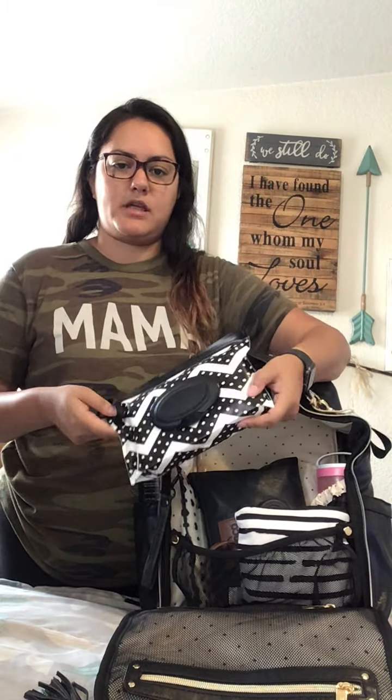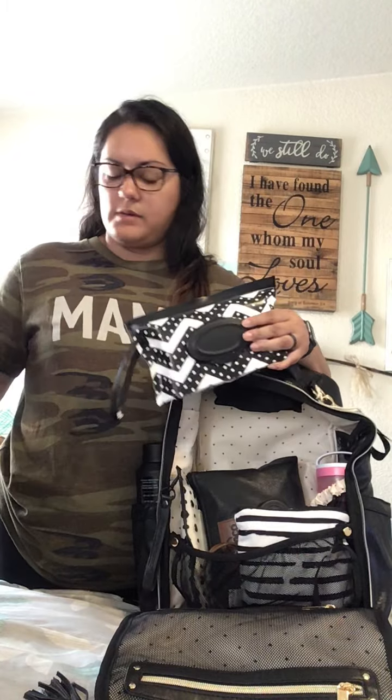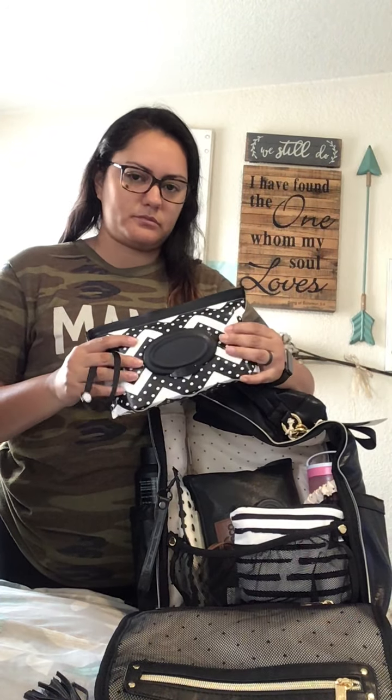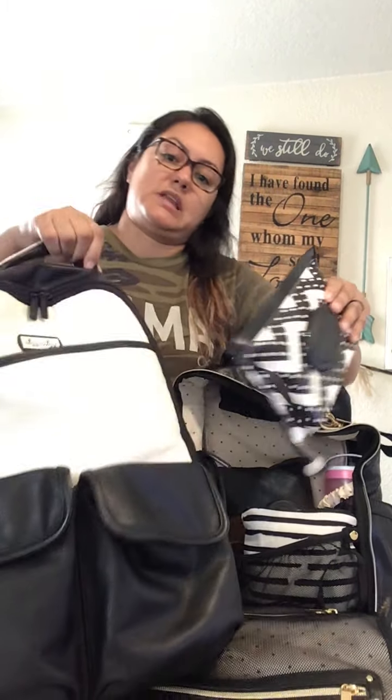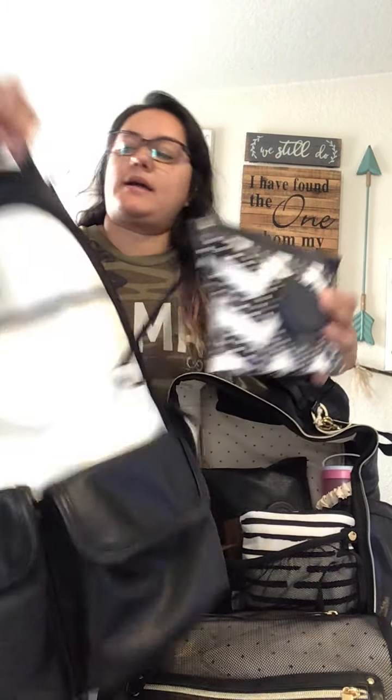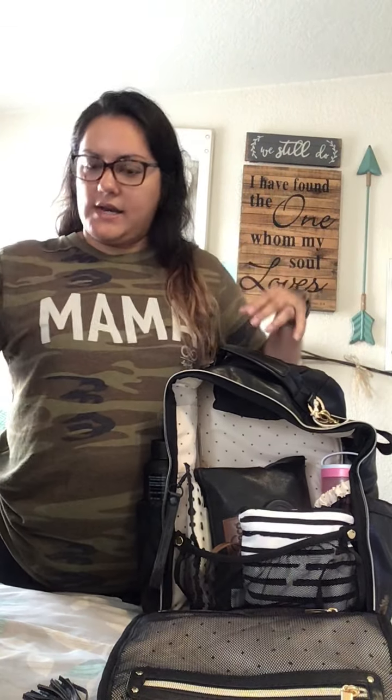This is another wipey case that I have in my everyday bag, so I obviously don't need to throw that in there because I already have one. This is just a white pouch from Amazon and it holds quite a bit of wipes. What I do is I get one big pack of wipes, split it and put it in different pouches. That one goes really nicely with the black and white bag, but I'll leave that out.